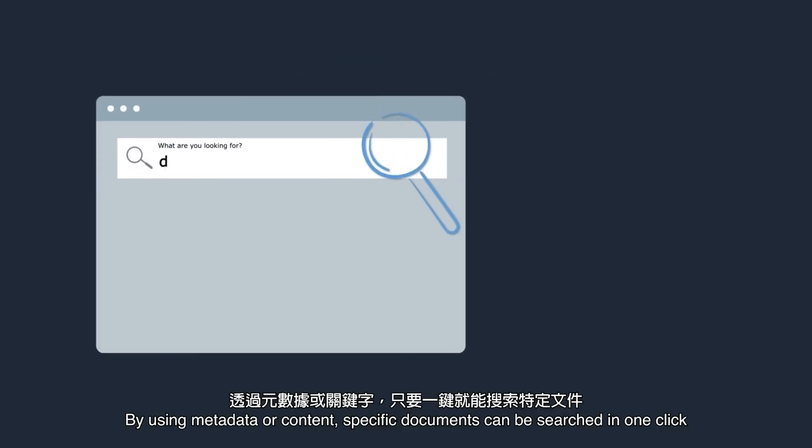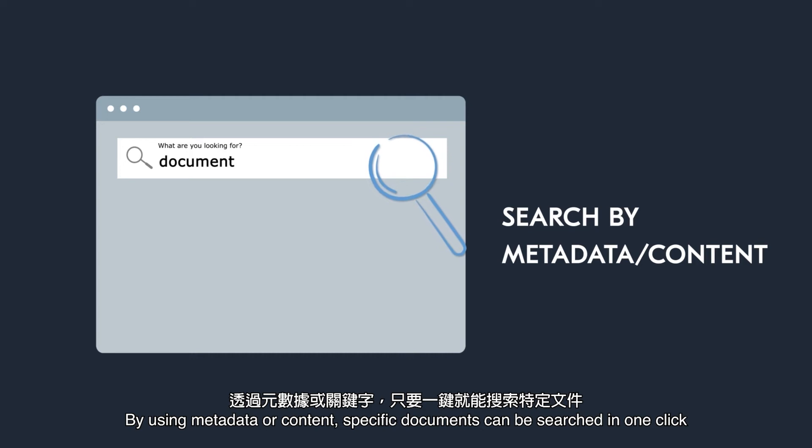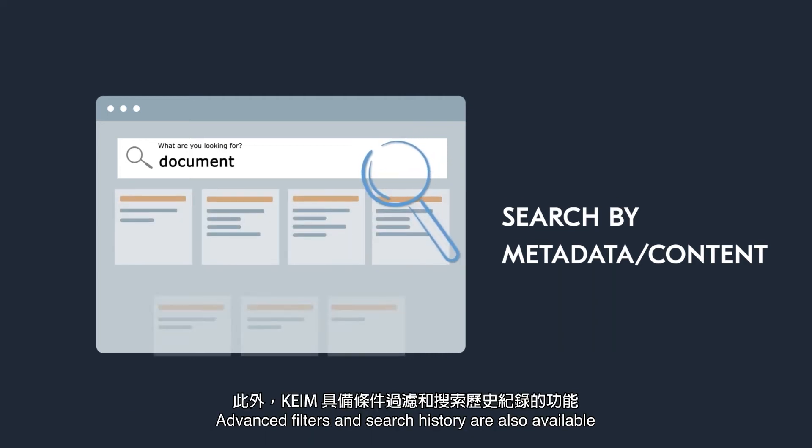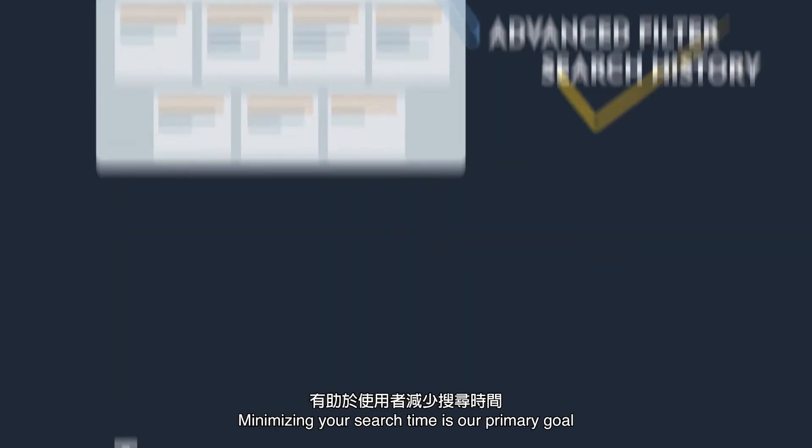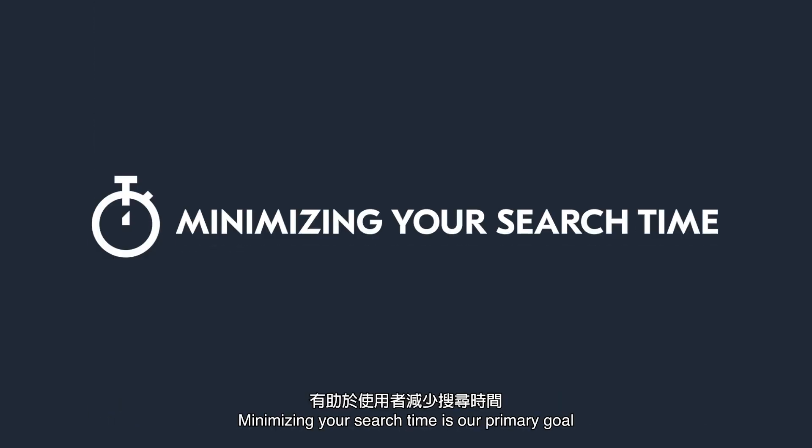KEIM's Full Text and Index Search Engine makes necessary information instantly searchable. By using metadata or content, specific documents can be searched in one click. Advanced filters and search history are also available. Minimizing your search time is our primary goal.